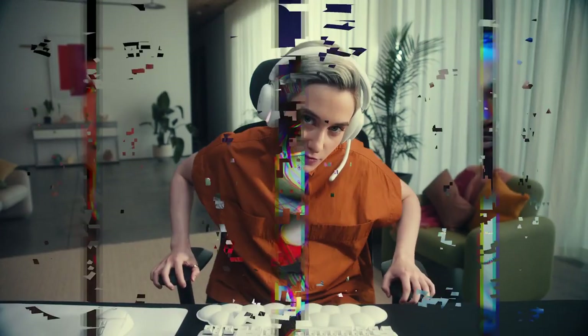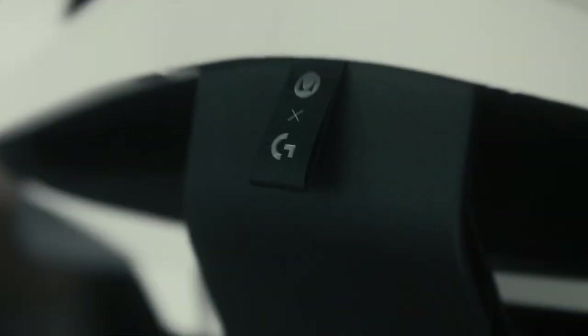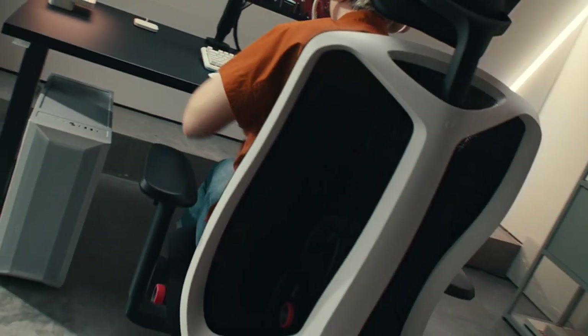First up, let's talk cost. On the market today, you'll find gaming chairs that range anywhere from $100 to well over $1,000. But what are you really paying for with that wide price spectrum?